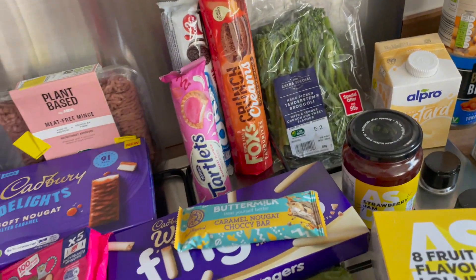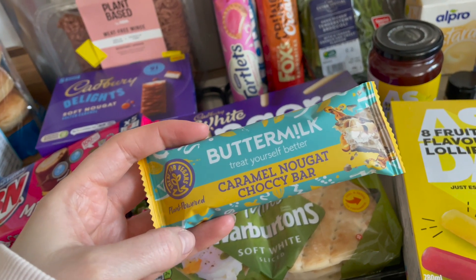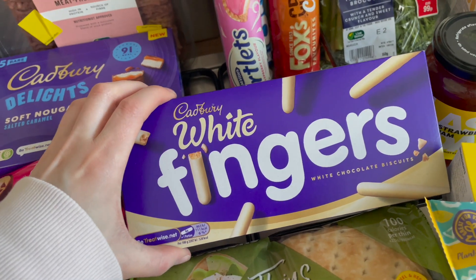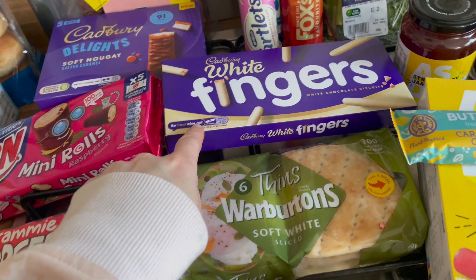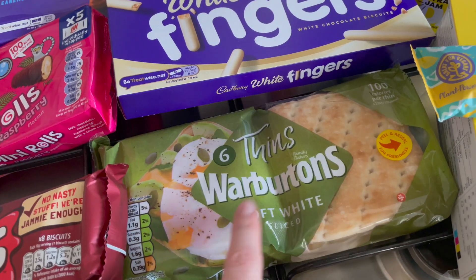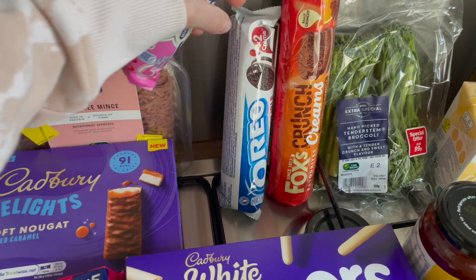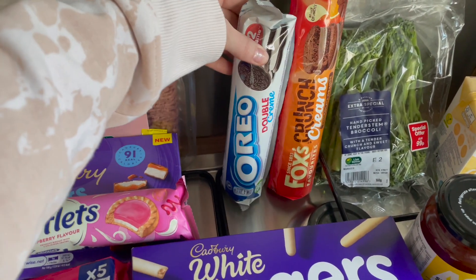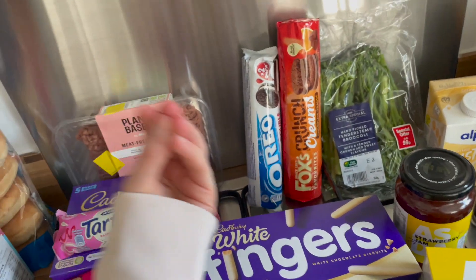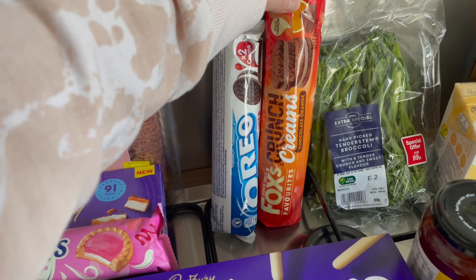They had tender stem broccoli on offer for 99p at the front of the store so I picked that up because I love it. Then I picked up my favorite caramel chocolate bar — it's gone up to £1.50, it used to be £1. We also got some Cadbury fingers and then Warburton's thins for £1.45. I picked up some Oreo double cream tartlets because Oreos have to be double cream — I just love the creaminess.